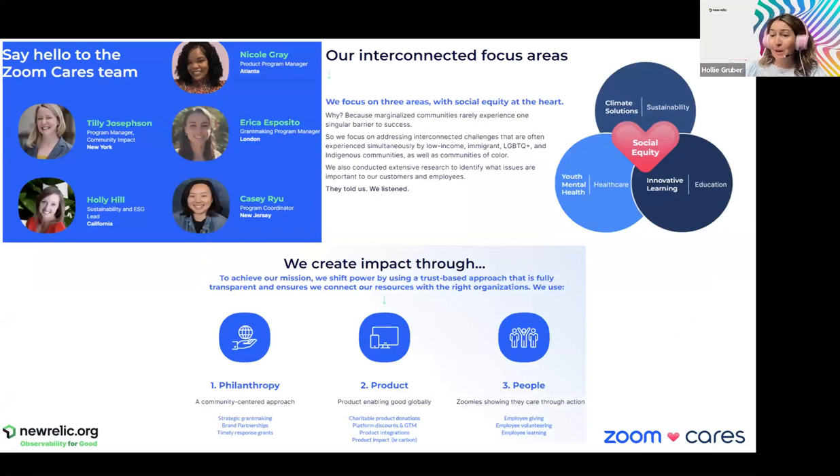Nicole, tell us about what Zoom Cares is up to. We are small and mighty but do a lot to make things happen. We focus on three areas with social equity at the heart — we partner with organizations led by BIPOC and LGBTQ and underrepresented communities. We work through our three P's: product, philanthropy, and people. Zoom leads with care, and we are proud to be named Zoom Cares.